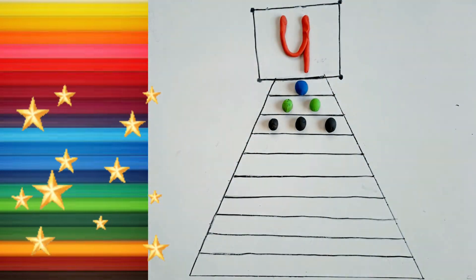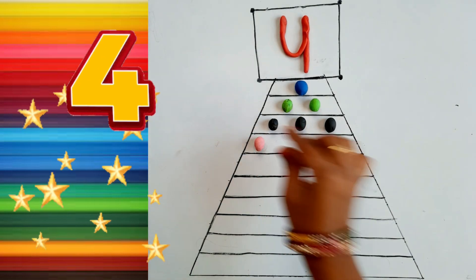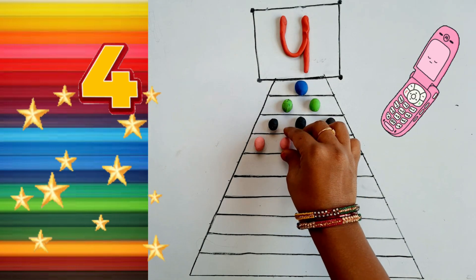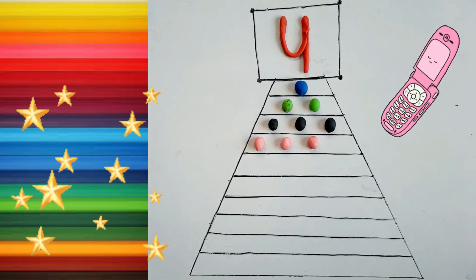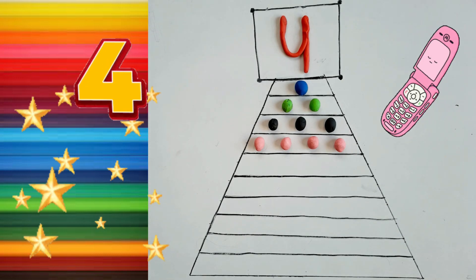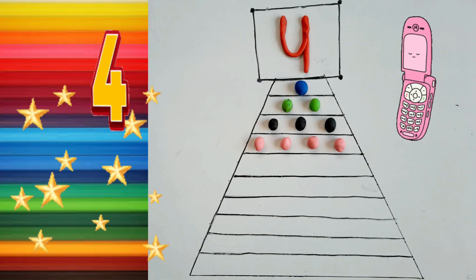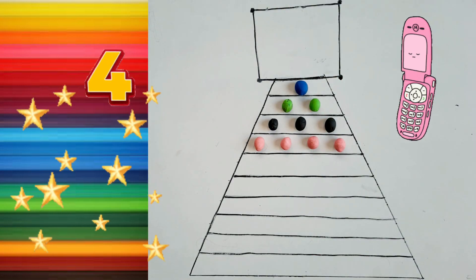Four. Four. One, Two. Four. One, Two. Three. Pink color. Four. One. Two. Three. Four.